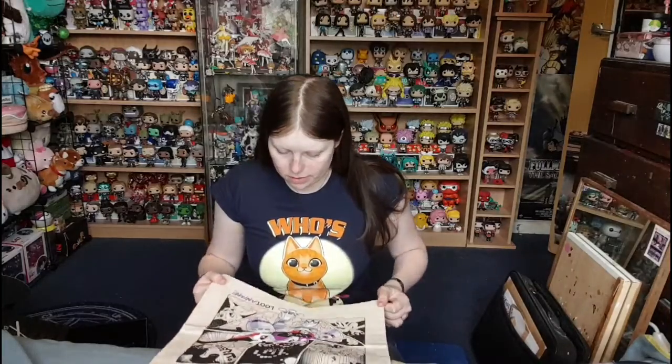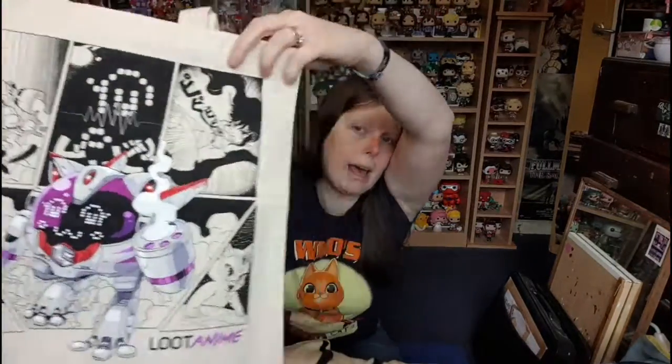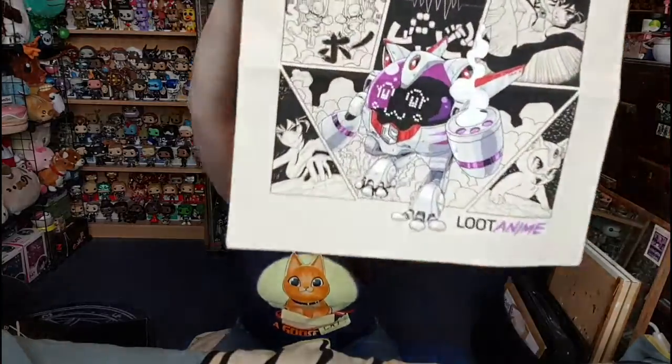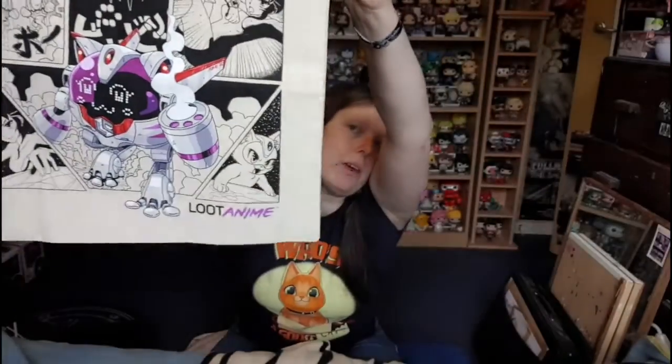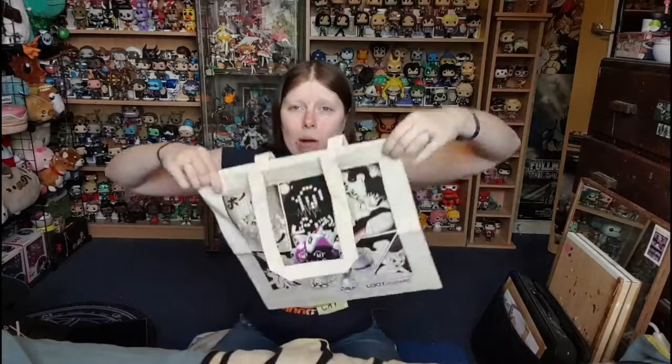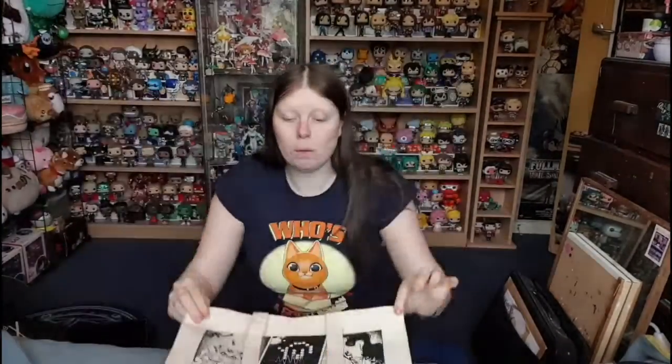I think we're down to the last item — let me drag this out. Oh, it's a tote bag! I do like this design. I think this is Loot Anime's own design featuring the characters — there's a really cool colored mech in the bottom center, another robot, what looks like a girl getting into the mech, then her controlling it, and a little cat-sort-of guy with a space helmet at the bottom. Loot Crate has some really good artists doing their own designs, and there's even a Loot Crate logo inside.